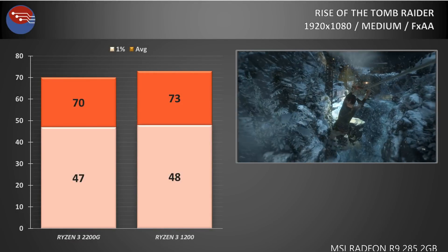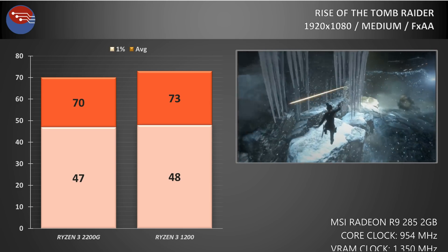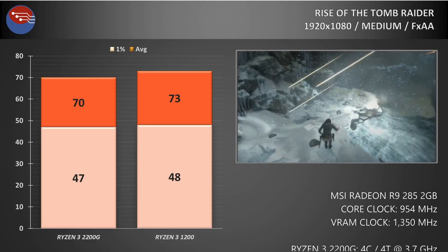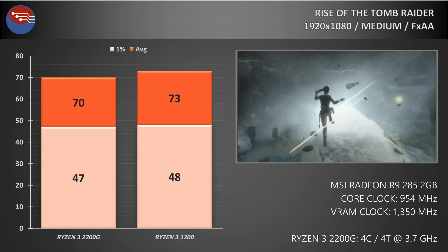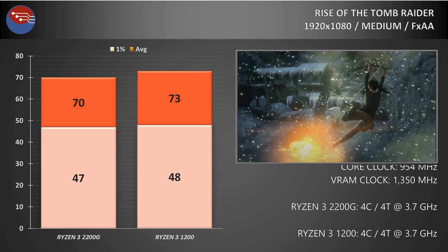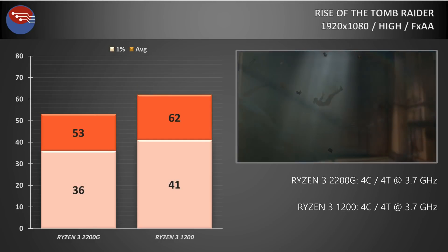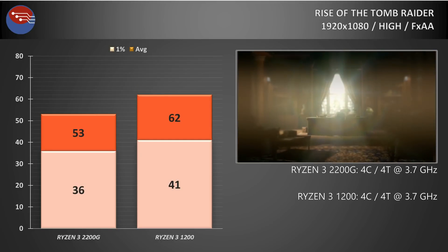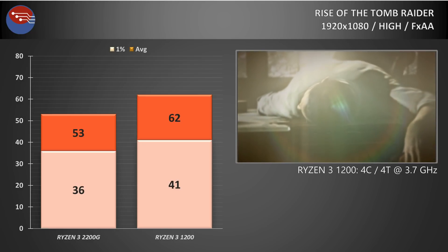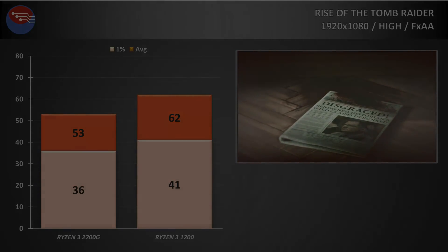Even using an older title like Rise of the Tomb Raider, we're still seeing a bit of a gap. At the medium preset with FXAA enabled, the Ryzen 3 2200G returns 70 FPS on average with the 1% lows in the high 40s, while the standalone 1200 jumped up to 73 FPS with 1 FPS gained on the 1% lows. Putting more stress on the GPU at the high preset, the 2200G returned 53 FPS average with 1% lows at 36, whereas the 1200 actually broke the 60 FPS barrier at 62 average with 1% lows at 41.